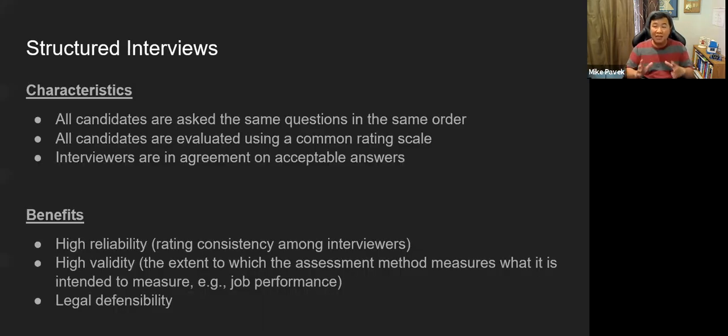There are two basic types of interviews: unstructured and structured. Within the Department of Defense, you're generally going to see structured interviews. In a structured interview, all candidates are asked the same questions in the same order — it's a very coordinated process. An unstructured interview is much more free-flowing and may have different questions for different candidates, which introduces challenges.